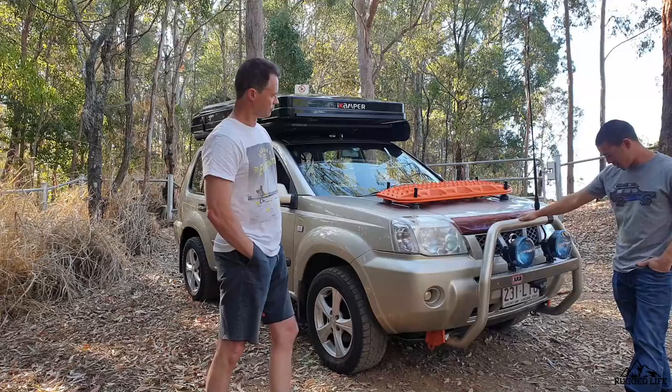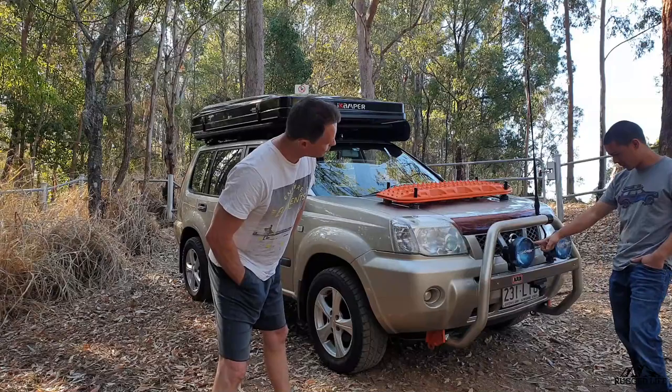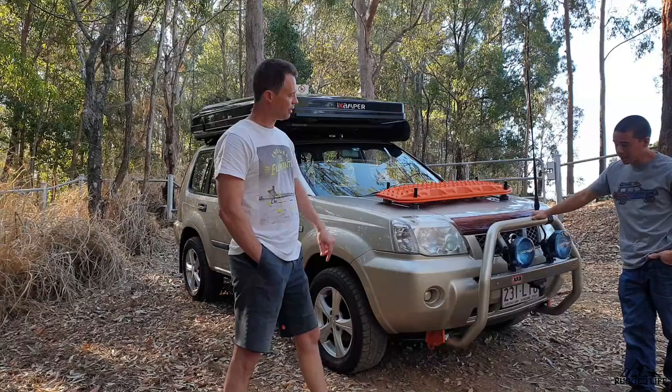Starting from the front, you've got an ARB nudge bar — steel, not aluminum. It's pretty solid. Up on there are Light Force lights, probably seven-inch by the looks of it. Those Light Force lights are fantastic. They run off the standard wiring without needing an extra harness. The next level up would have required a new wiring harness. I've got a separate switch and it's also rigged to the high beam, so I can override it.